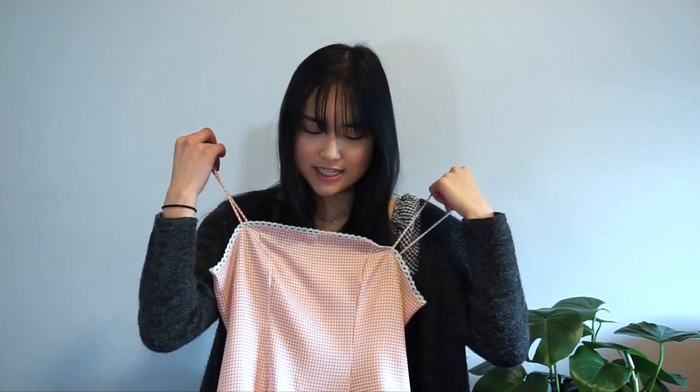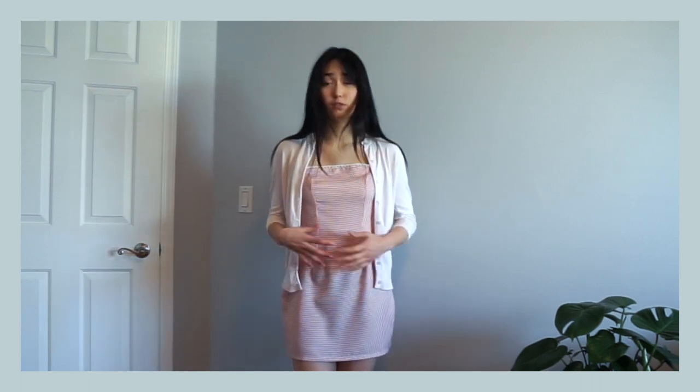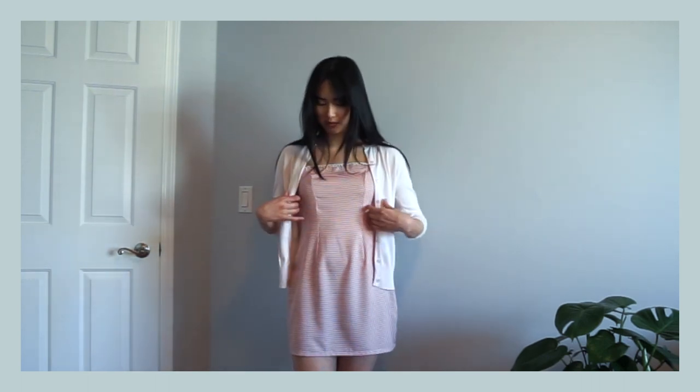I've unpackaged all of the items and I'm going to start off with the dresses because they're my favorite. The first item is this checkered pink dress — it's kind of like a blush pink. When I got this, I didn't realize it was actually a little too big for me because I got it in a size medium, so the straps are a little too long. You can cover it with a cardigan and tie the straps up a little bit.